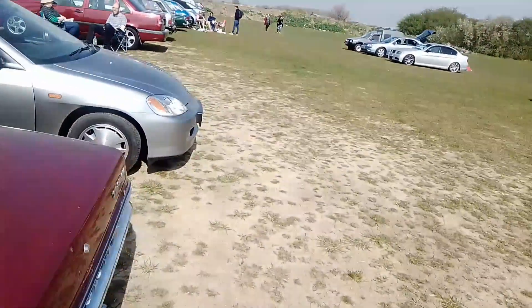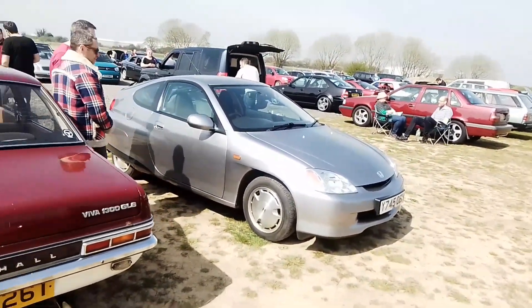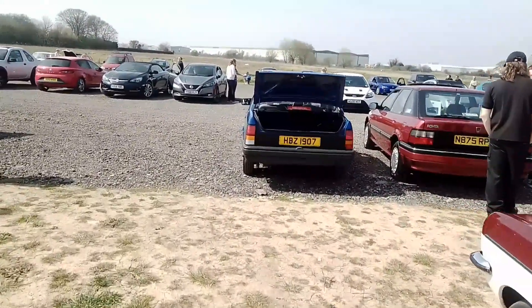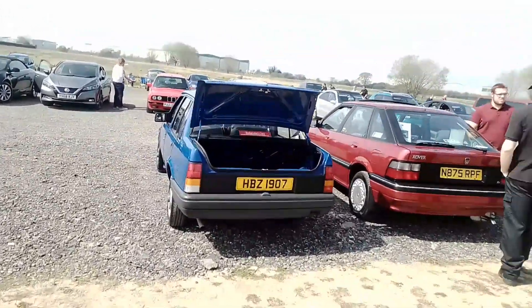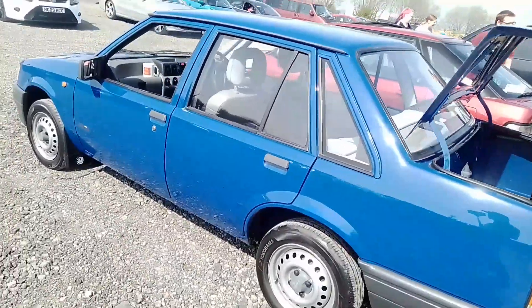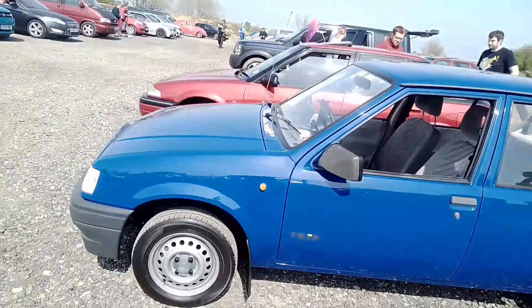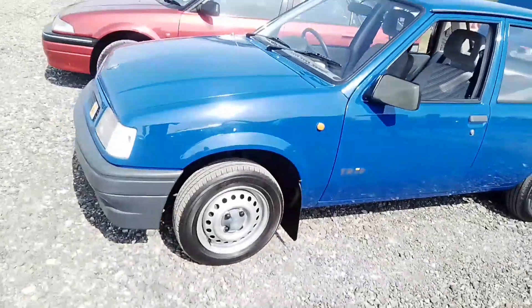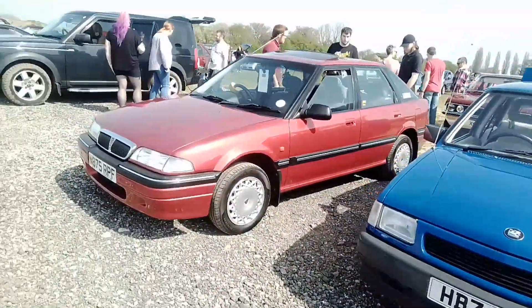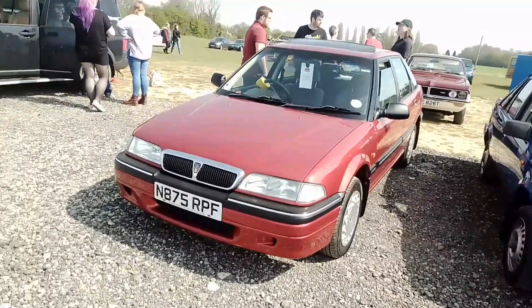And then we have a Honda Insight. Moving back over this side of the car park, we've got a lovely little Vauxhall Nova Saloon from Bangor. So this is a Nova trip — we have the little steel wheels and an AA badge. And then we have Rover Joe's — Rover 214 SLi.